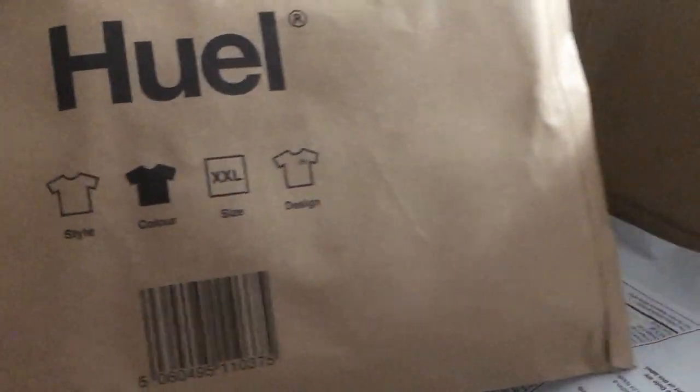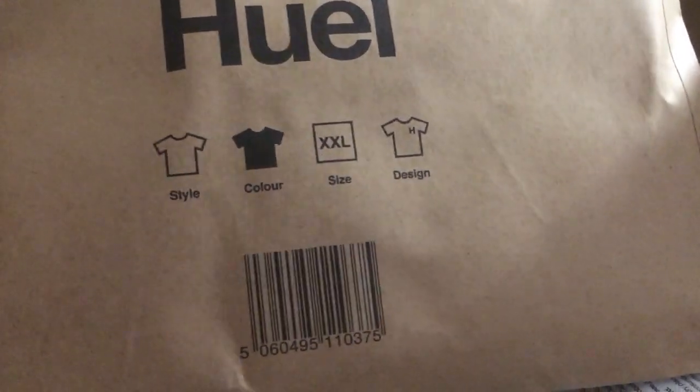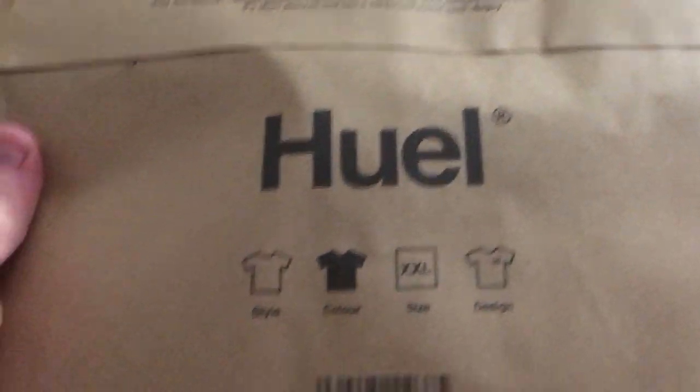It is - they give you a free t-shirt on your first order as well. I ordered the black one and that is indeed black. I ordered extra extra large - I'm actually an extra large - so I've got a bigger size so I can wear it in bed if nothing else, but hopefully nice and comfortable.